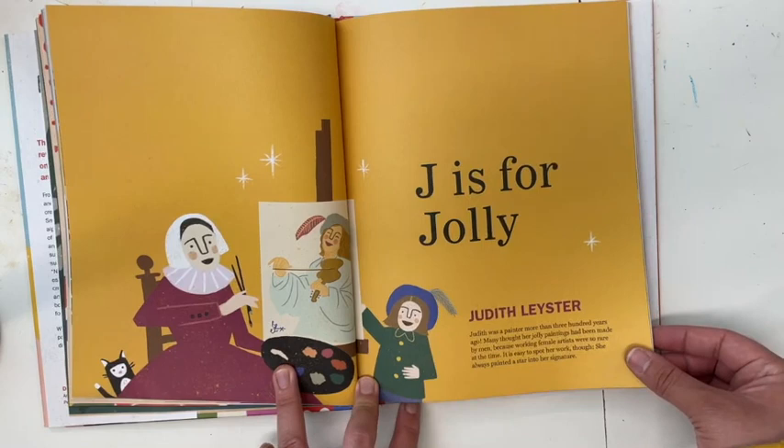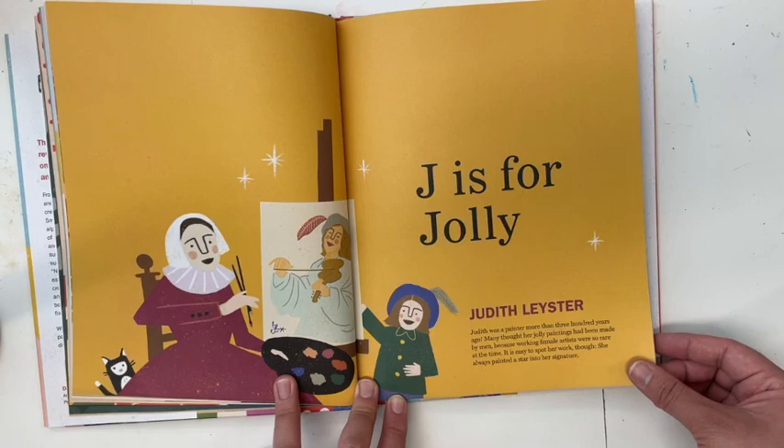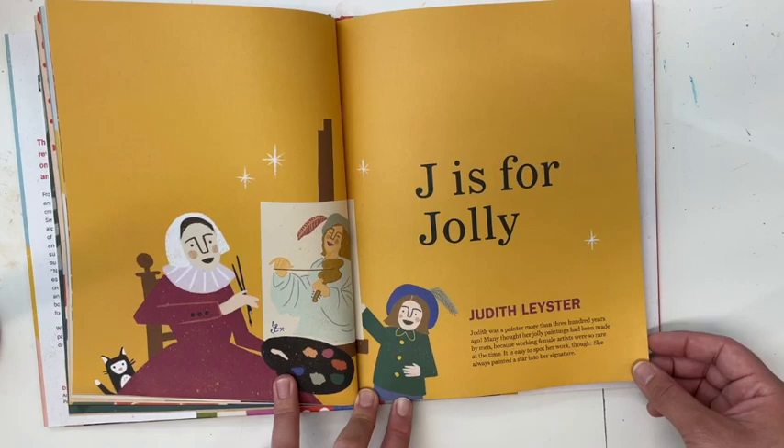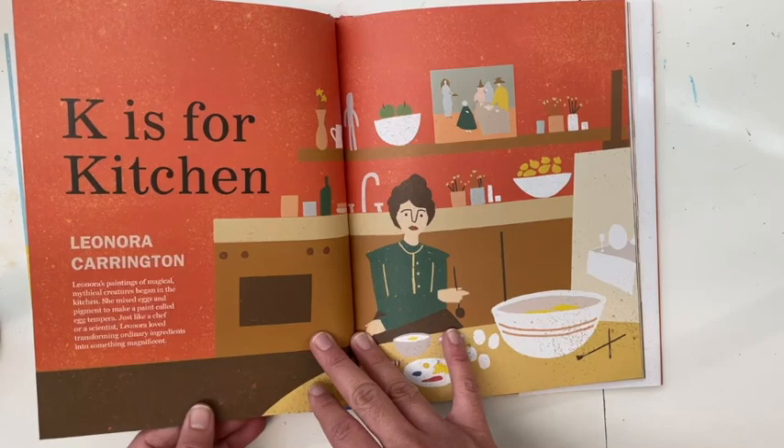J is for Jolly — Judith Leyster. Judith was a painter more than 300 years ago. Many thought her jolly paintings had been made by men because working female artists were so rare at the time. It is easy to spot her work, though — she always painted a star into her signature.